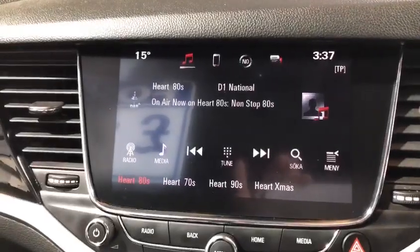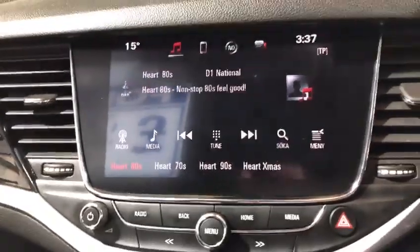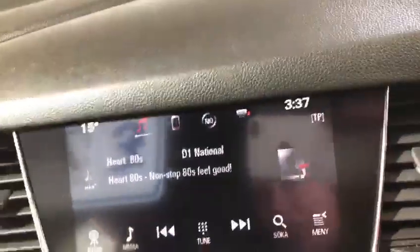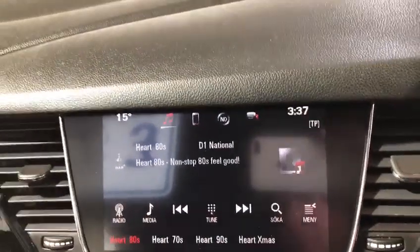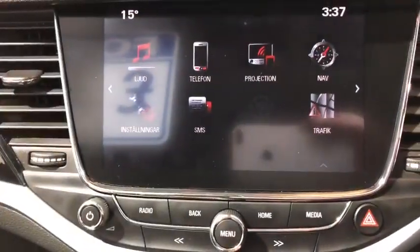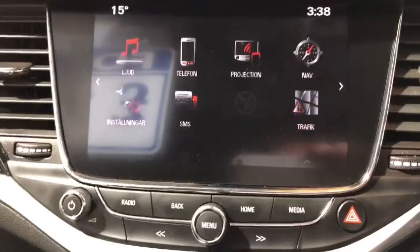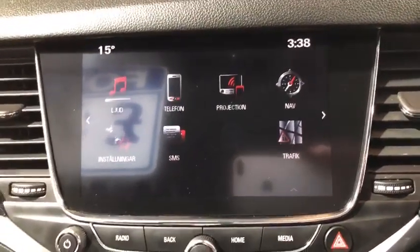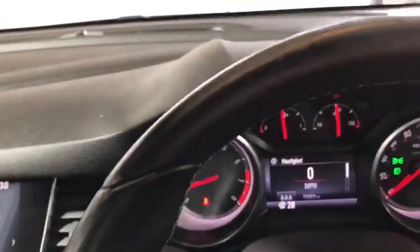We've got DAB radio so you've got a huge choice of stations, as well as a lot of other features. Going to the home page, we've got a built-in sat-nav, you can program your phone in for hands-free driving, and it's also got Apple CarPlay, which I actually get asked for more than the sat-nav.